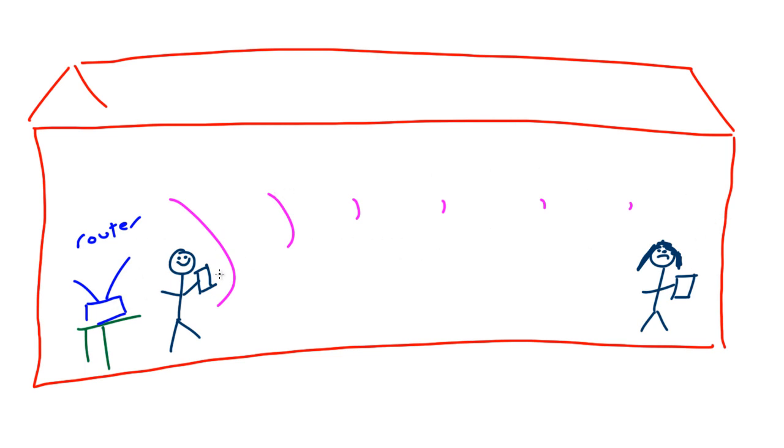So how do we solve this problem and make the signal work for every single person in the house? We have a couple of solutions. The first is to reposition the router to the center of the house so the signal is distributed evenly. But this may not be practical — maybe the center of the house is a garage or unfinished space, so you can't move the router there.